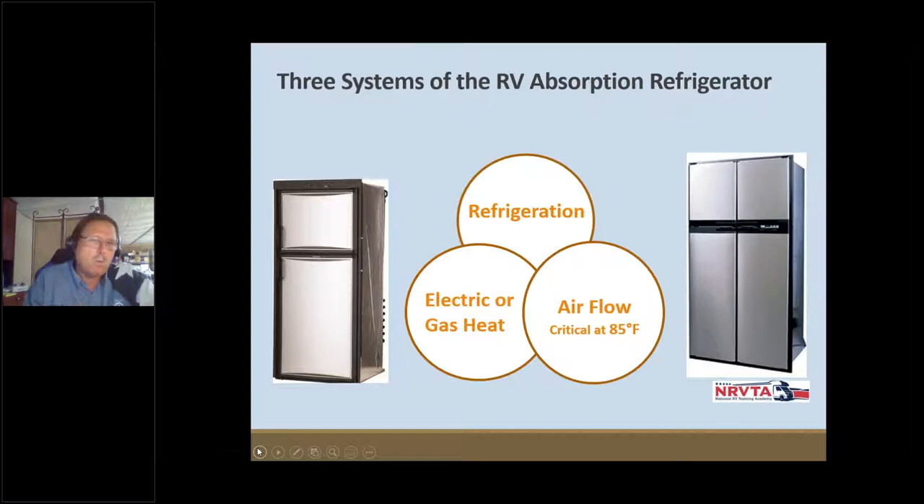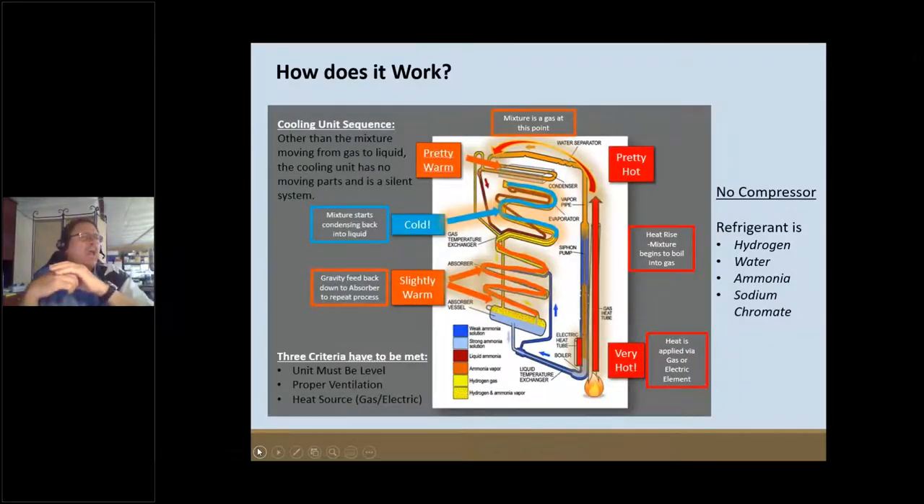First I want us to look at just the basics of an RV absorption refrigerator. Because it does not have a compressor, we have to go about this thing totally differently — using heat and heat flow in order to get the cold. Yes, we're going to take heat and make cold.